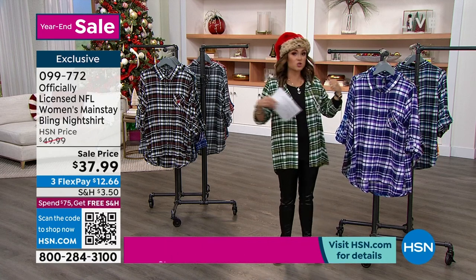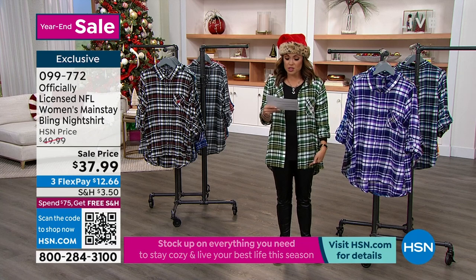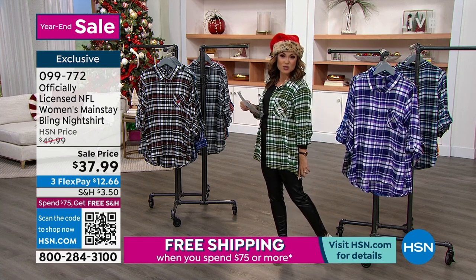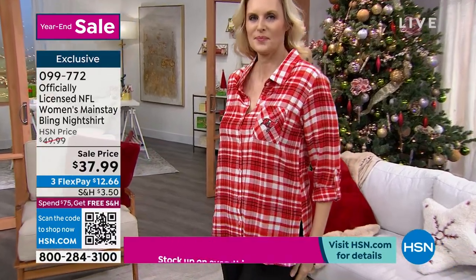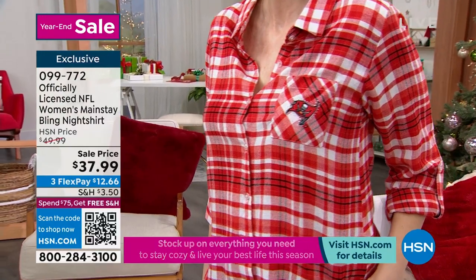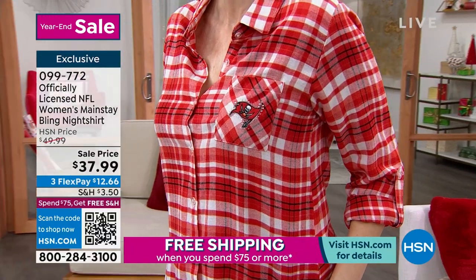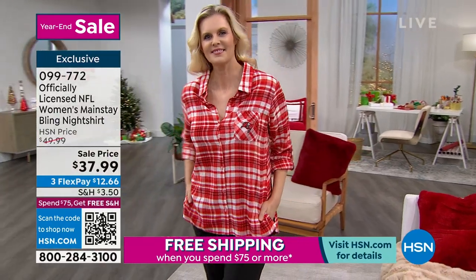This is a cotton rayon — there's no stretch to it. So if you need extra room in the bust or in the arms, you might want to go up a size, especially since it's a button-up. I went up a size — I'm in a medium, I would usually wear a small, and I like the way it fits. You can machine wash, tumble dry. 22 inches in the front, 27 inches in the back — great with leggings as well. Many, many ways to wear this. We're going to get into all the teams. I want to welcome in our guest, Michelle Chernikoff.